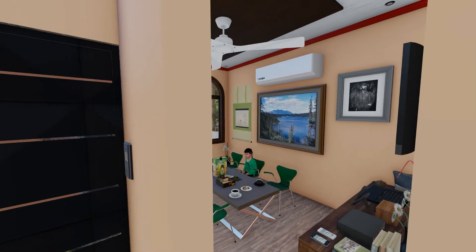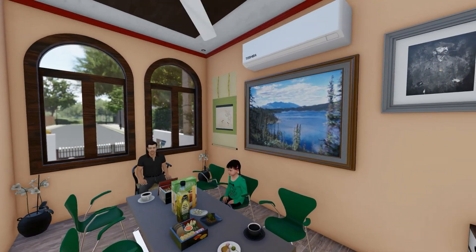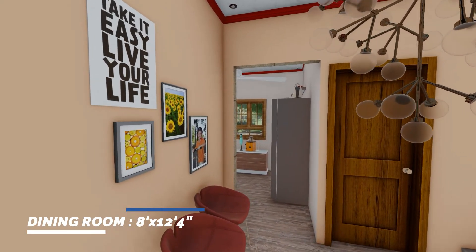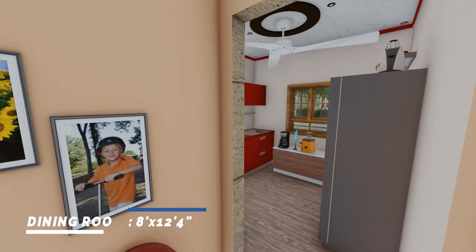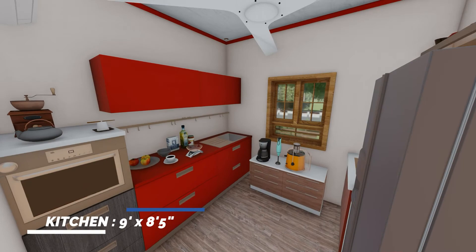Inside the house, first we have space for family dining. The dining room is 8 feet by 12 feet 4 inches. The kitchen space is 9 feet by 8 feet and 5 inches.